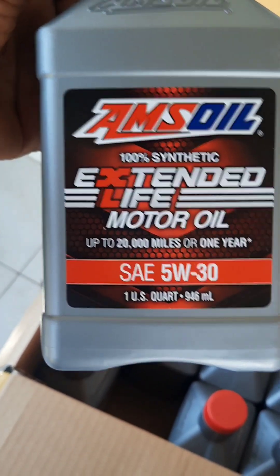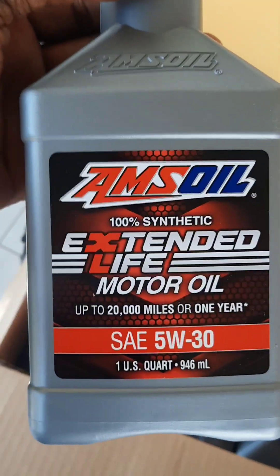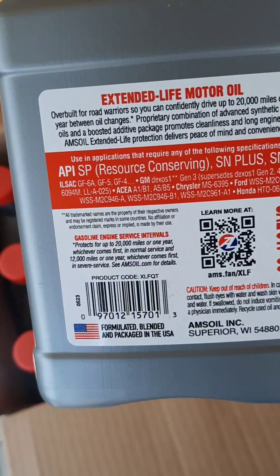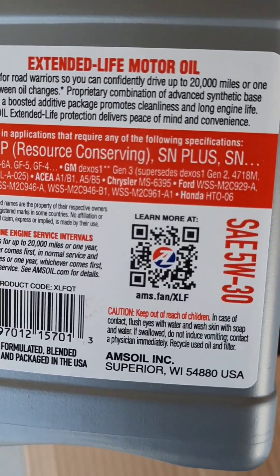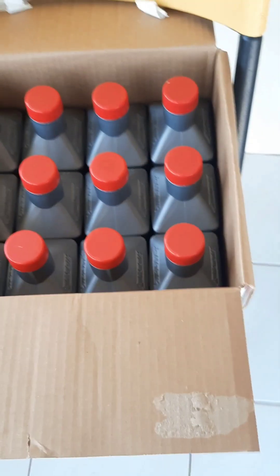Give your car the best! Taxi men, trust me — one time for the year. This is 20,000 miles, or 32,000 kilometers. Most taxi men are not going to max out this oil at all. At the back here you can see some of the certifications — it says API SN Plus — it meets and exceeds all of them. Made in America. It's a superior oil and I stand behind this product.